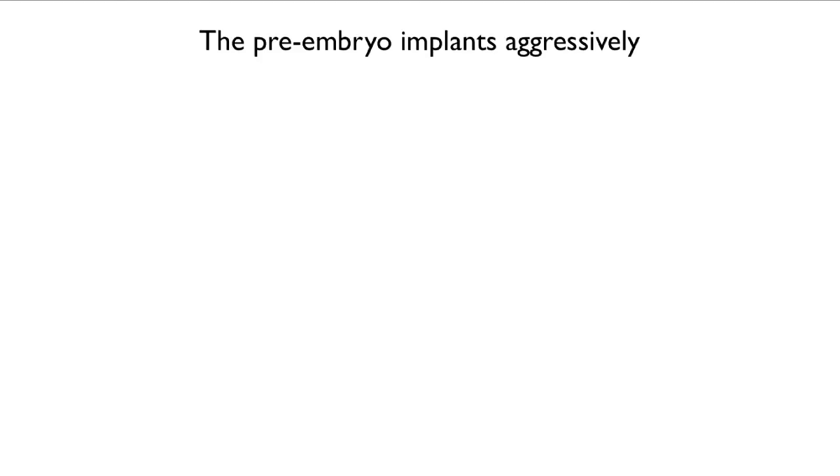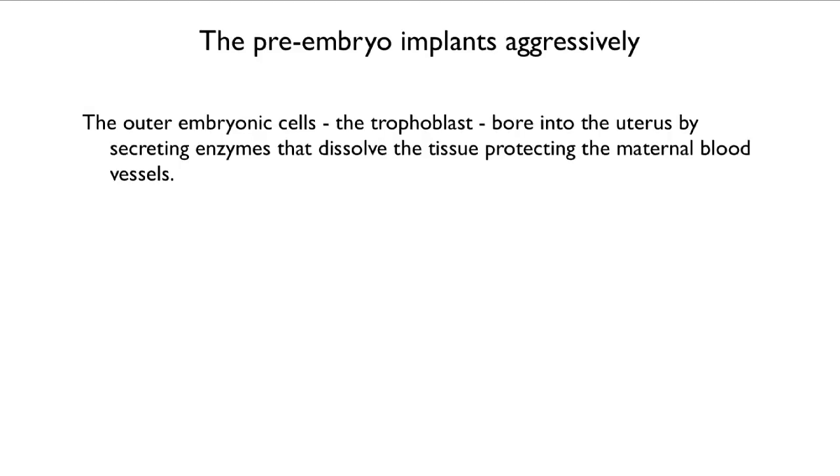The pre-embryo implants aggressively. The outer embryonic cells are called the trophoblast, and they bore into the uterus by secreting enzymes that dissolve tissue, allowing them access to maternal blood vessels. The endometrium, which is produced by the mother, both enables this but also resists it and limits the invasion.